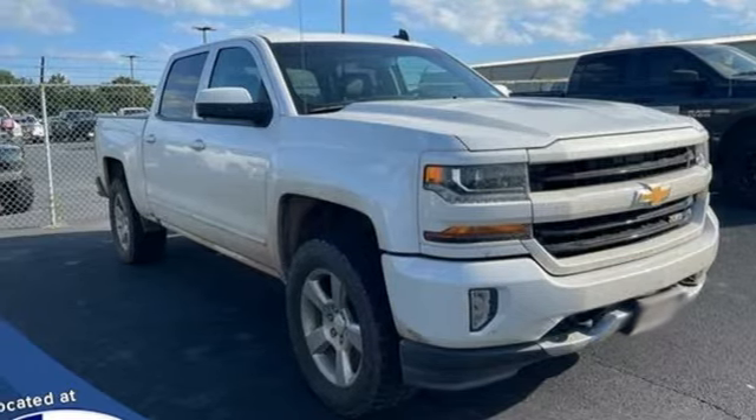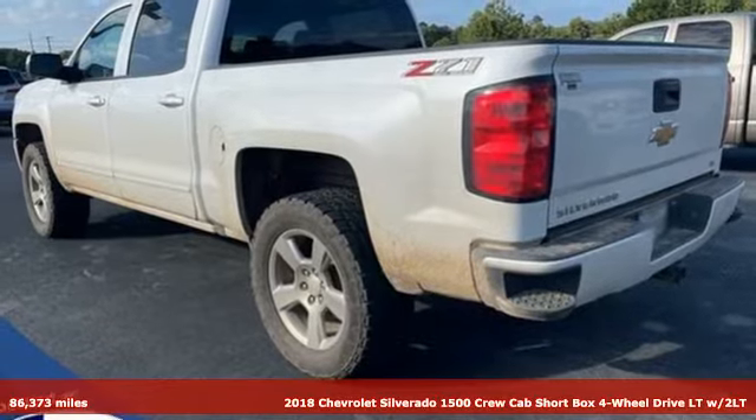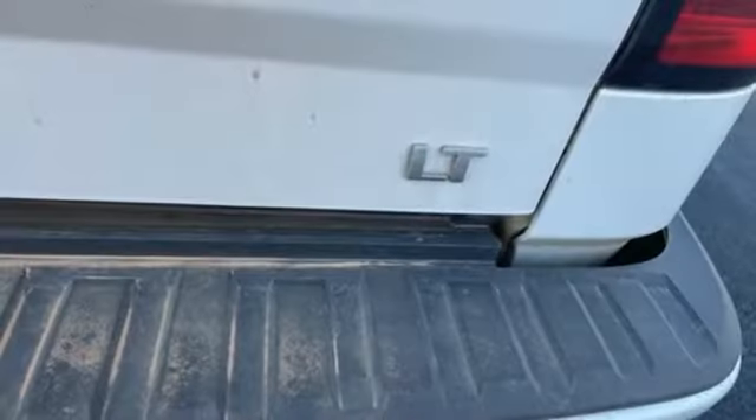It's a 2018 Chevrolet Silverado 1500. When your livelihood depends on whether your truck can handle the load, this is the one to buy. It comes with all the amenities you need.